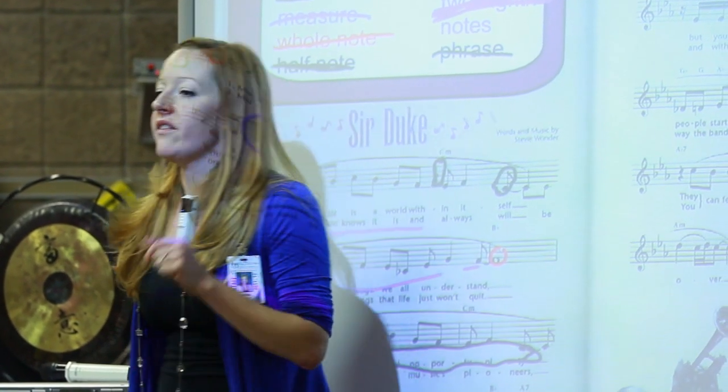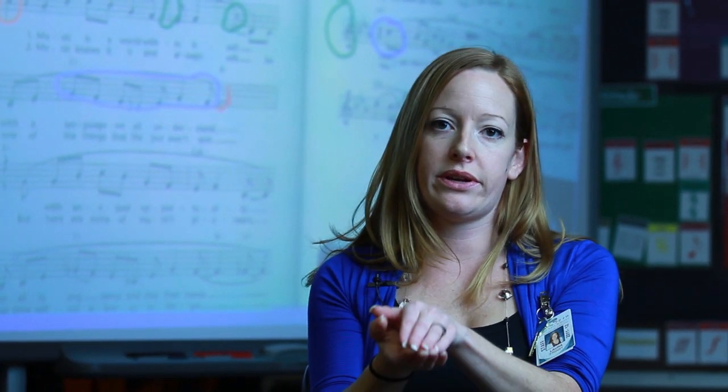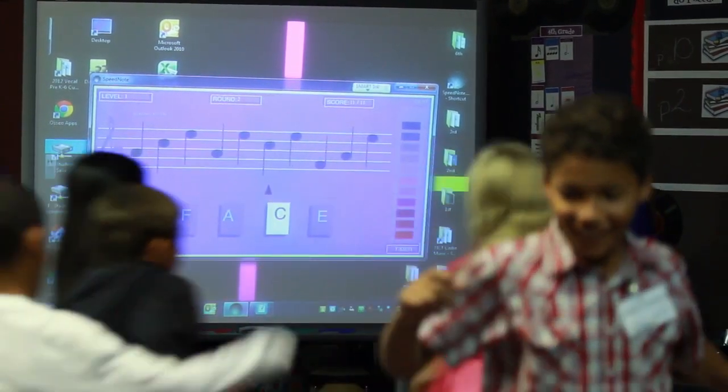Technology — I use it in everything. It keeps the kids interested no matter what. It just keeps them interested in what we're doing.